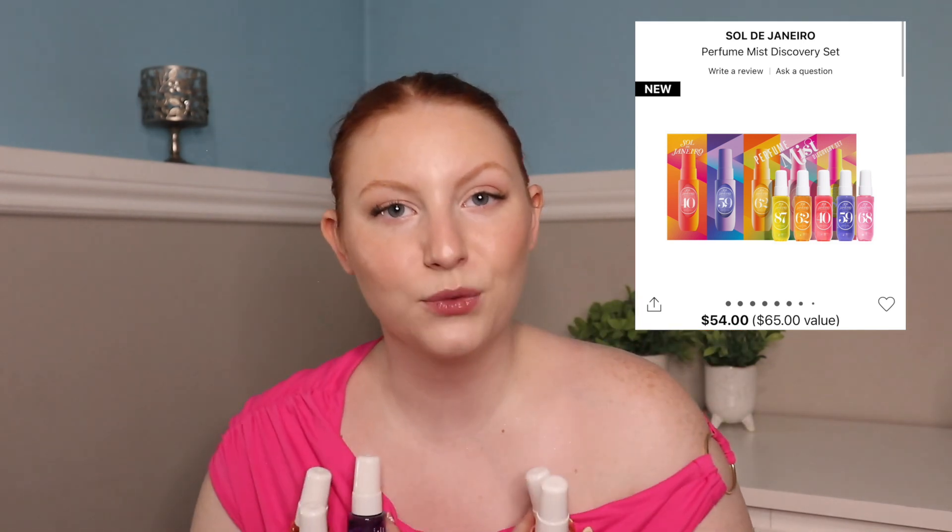Now let's talk about fragrances — these are the star of the show. You can buy all five of these from Sol de Janeiro in a gift set, which is exactly what I did. The light pink one is the 68 — it's so girly and fruity. This is the one I use for any girls' outings or girly vibes, and I've been wearing it constantly. The Sol de Janeiro 87 Spray is like summer in a bottle. Whenever I go to the beach, this is it — it just reminds me of the beach and I love it so much.